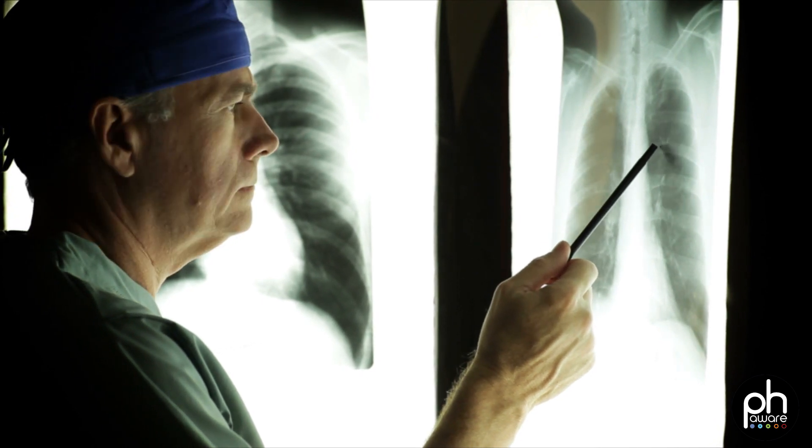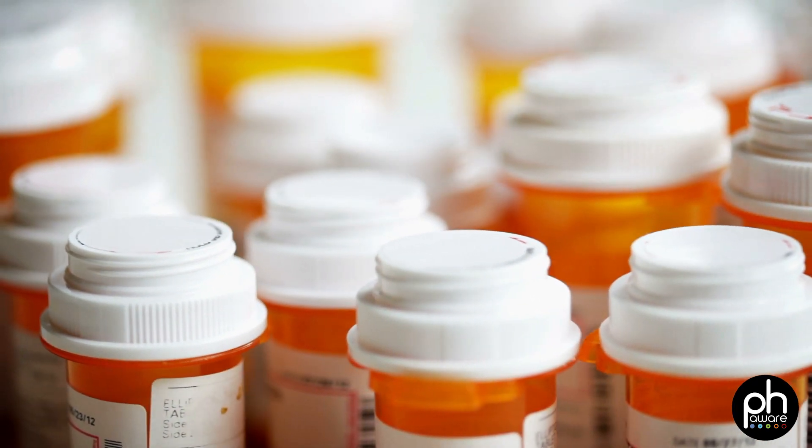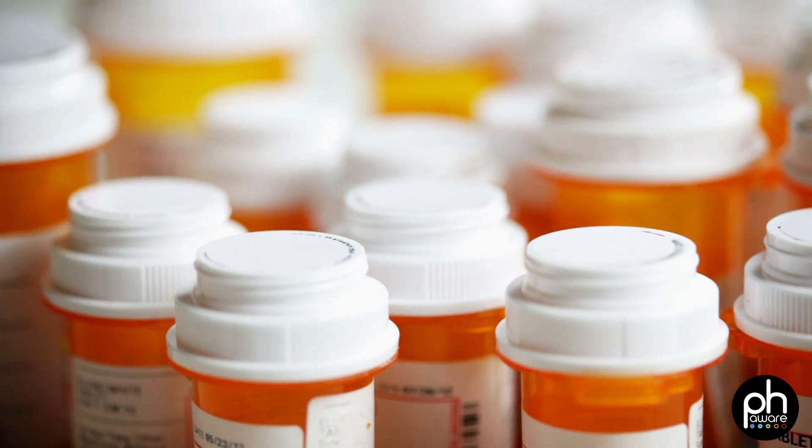A phase three trial is what we call a pivotal trial. It's usually a larger trial that has a clinically meaningful end point that the FDA will accept to approve a drug. Safety is monitored throughout. A phase three trial is what the sponsor goes to the FDA with to get approval for that agent.